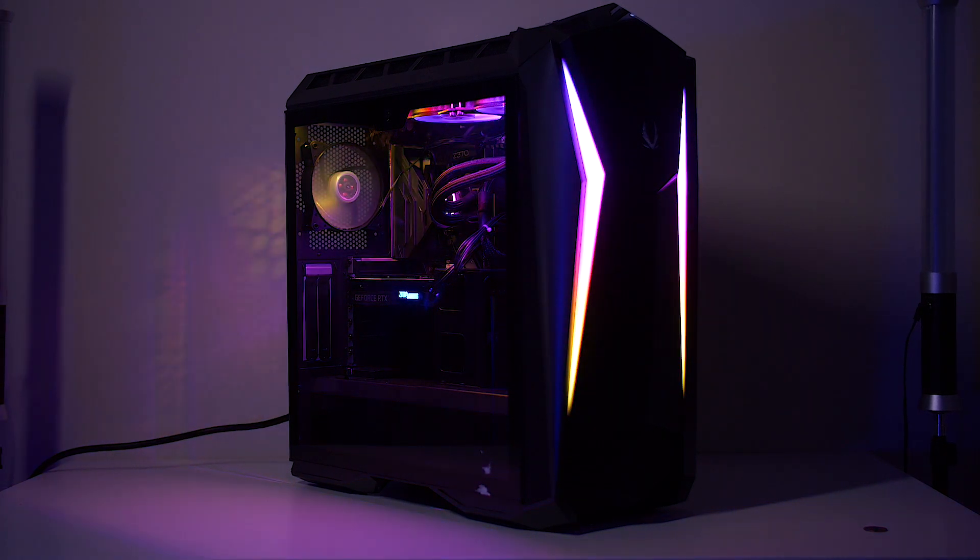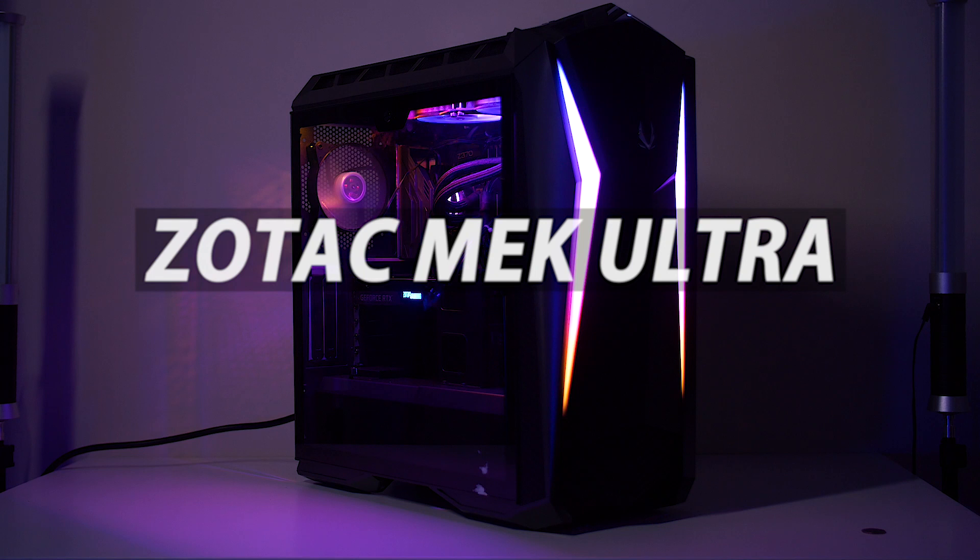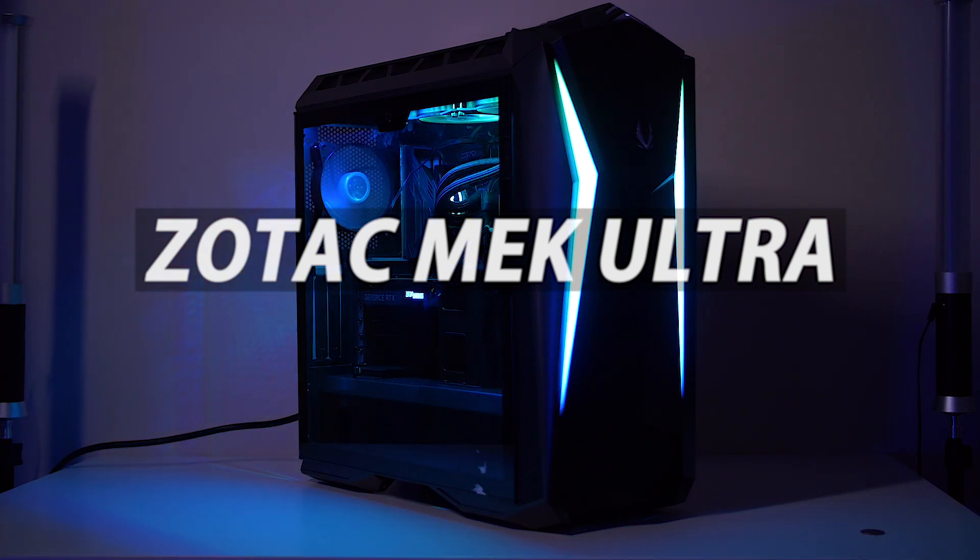Hey, it's Joshua Vergara, what's going on everybody? Let me give you some thoughts on the Zotac Mech Ultra, this beast of a gaming PC.